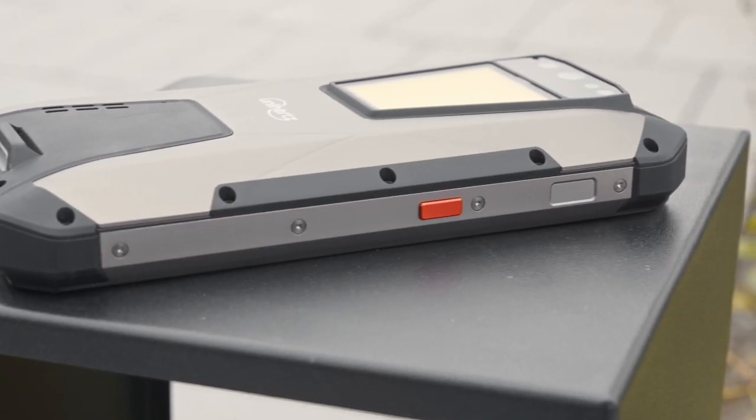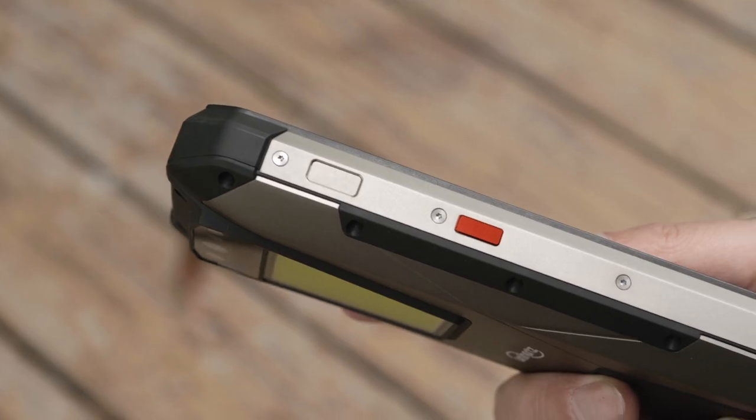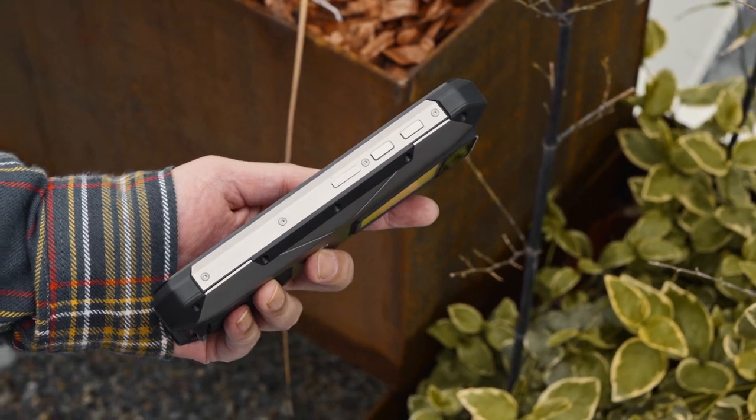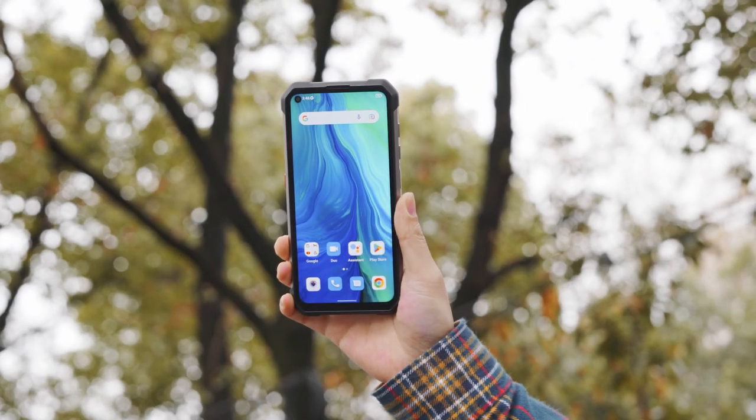It has IP68 level waterproof, dustproof, and shockproof capabilities and meets the military standard. No matter what environment you are in, it can accompany you around. This is the Unihertz Tank.